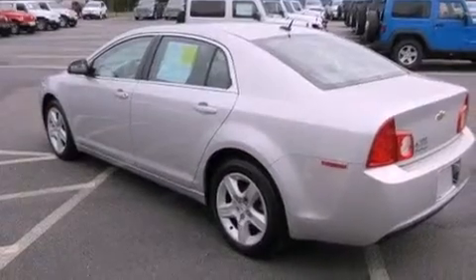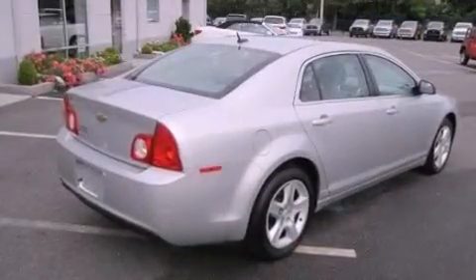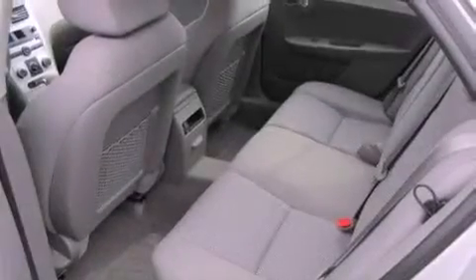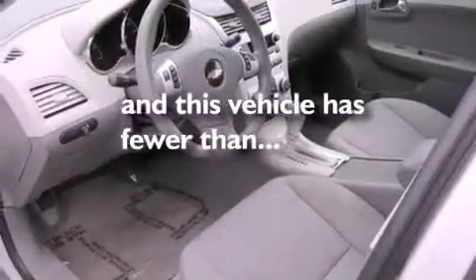XM satellite radio, traction control and stability control systems, performance tires, brake assistance technology, rear curtain airbags, air conditioning, and this vehicle has less than 8,000 miles.